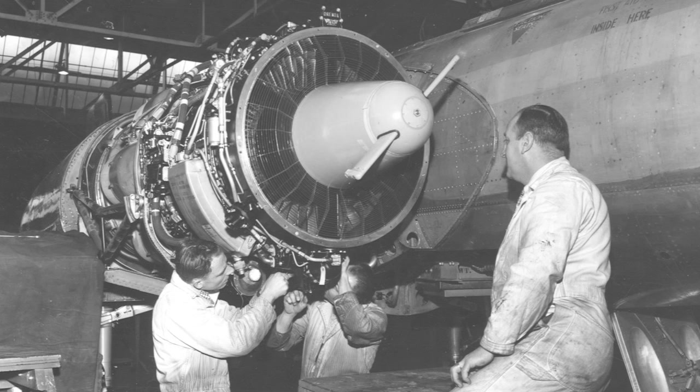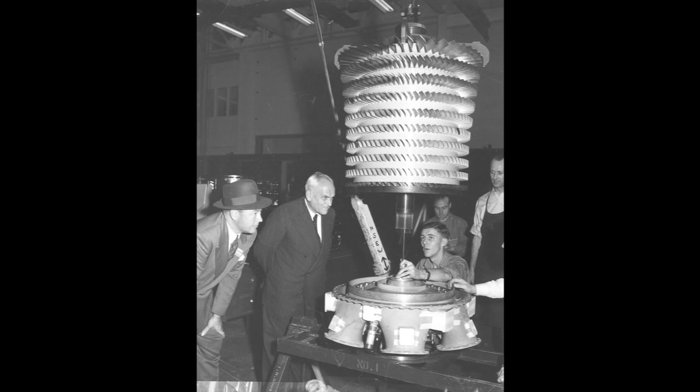We then did a redesign of the Orenda compressor and the same thing with the turbine. And we raised the thrust. The result was that it raised the thrust of the Orenda engine from 5,000 pounds to of the order of 7,000 pounds — in other words, a 60% increase in performance.